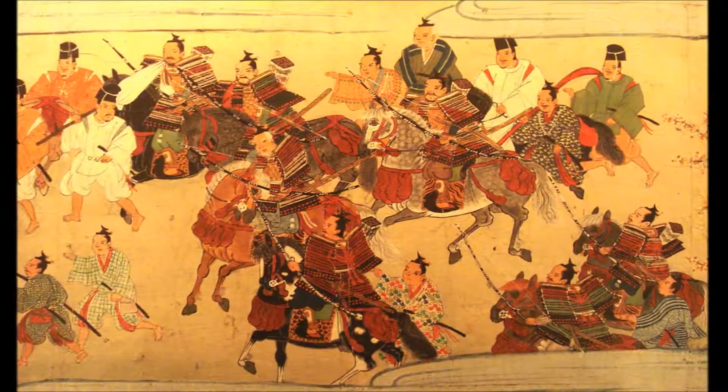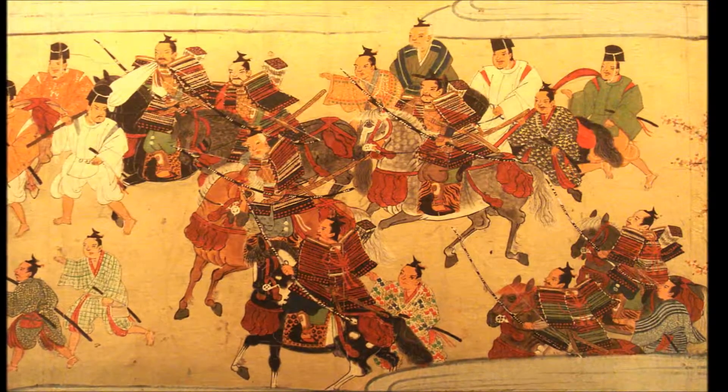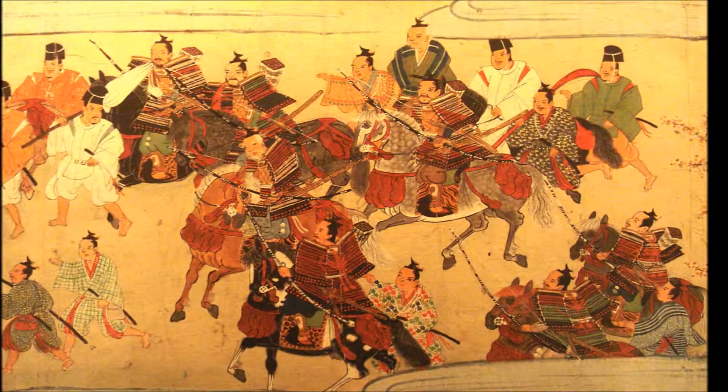Katanas. Forged at the bottom of a tatara with the iron sand from ancient rivers, they are a scientific wonder. Katanas needed to be strong enough to hold a sharp edge and flexible enough to receive blows from other katanas. For that you need the perfect steel. Today, few tatara masters use techniques passed down from many generations before to create katanas.